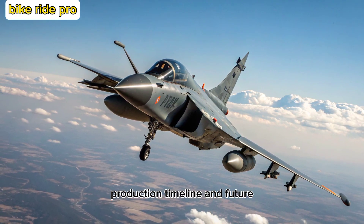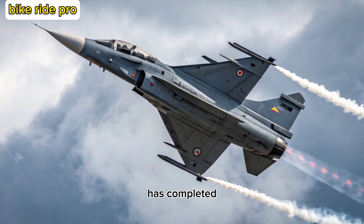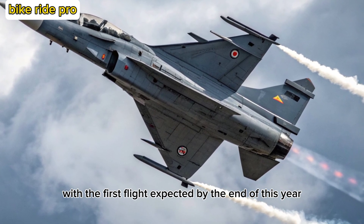As of 2025, HAL has completed significant milestones in prototype development, with the first flight expected by the end of this year. Full-scale production is planned to follow in subsequent phases.